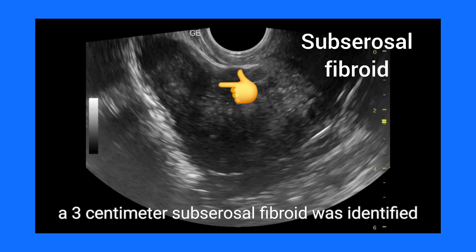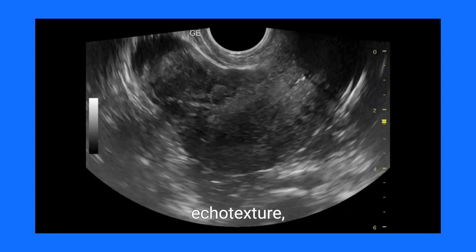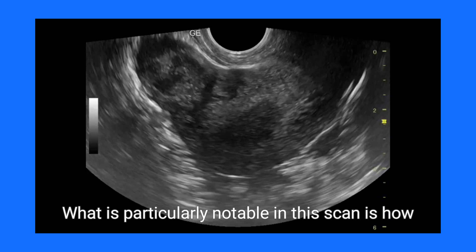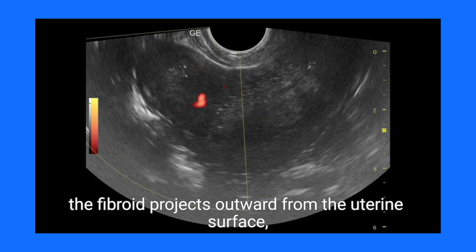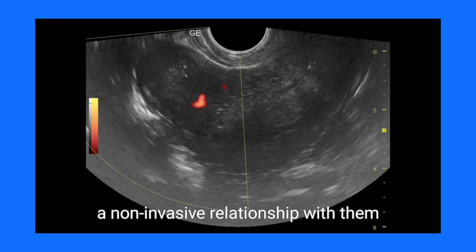In this case, a 3 cm subserosal fibroid was identified at the uterine fundus. This round-to-oval lesion displays a hypoechoic echo texture with whirled pattern — hallmark traits of benign fibroids. What is particularly notable in this scan is how the fibroid projects outward from the uterine surface, gently displacing adjacent structures yet maintaining a non-invasive relationship with them.